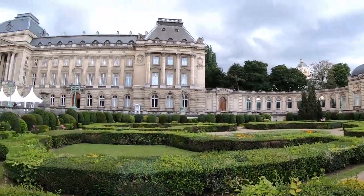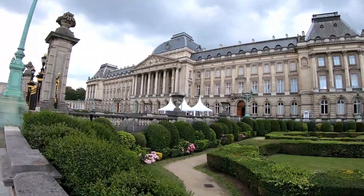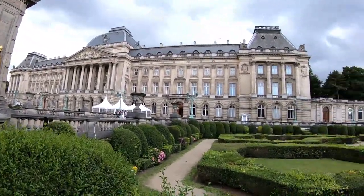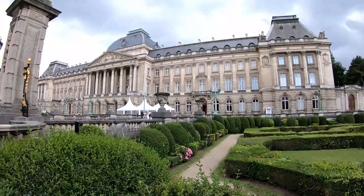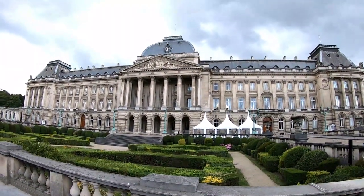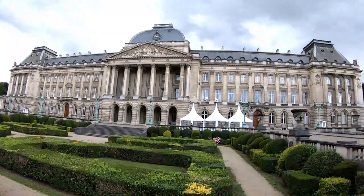A favourite attraction for photo hops, the most important building on this square is the Royal Palace, or Palace Royal, which is used by the Belgian royal family as an official residence. The Belgian flag flown from the roof signals the sovereign's presence, and a ceremonial changing of the guard takes place every day at 2:30pm.